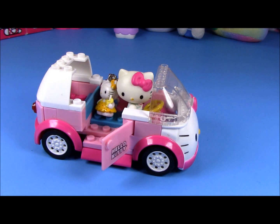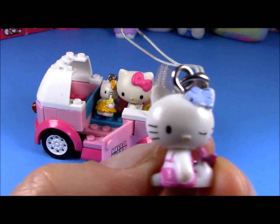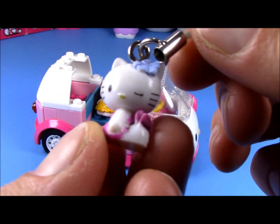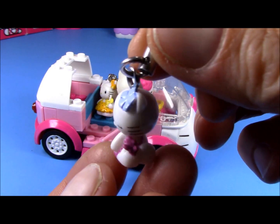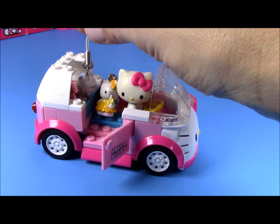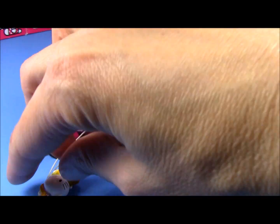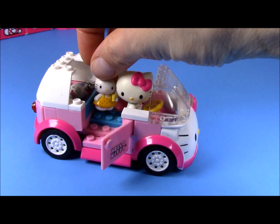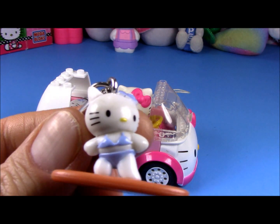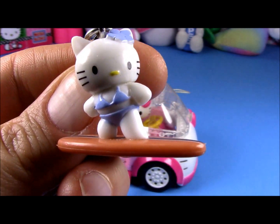So let's get in the camper. The next friend has a purple bathing suit. Okay, let's get on board. And our last friend has a surfboard — she's ready to go surfing.